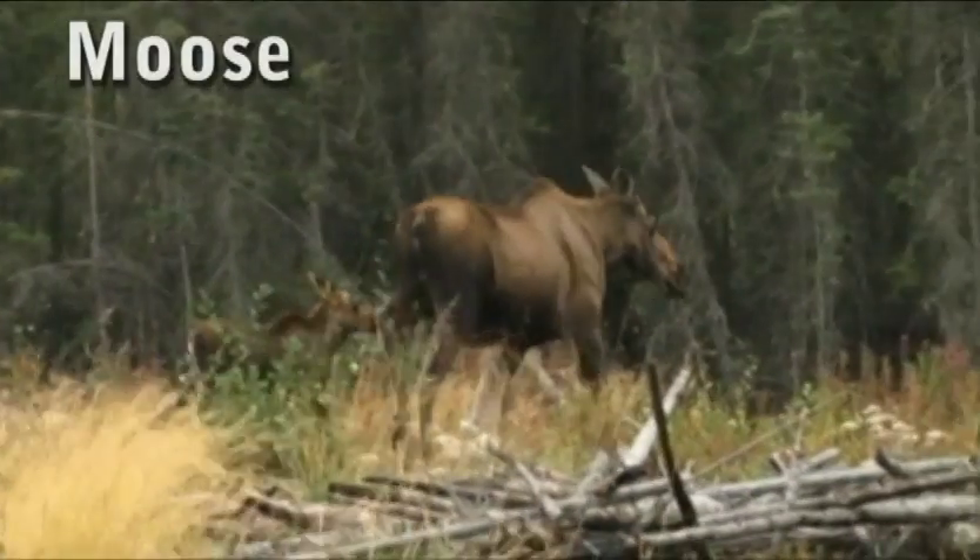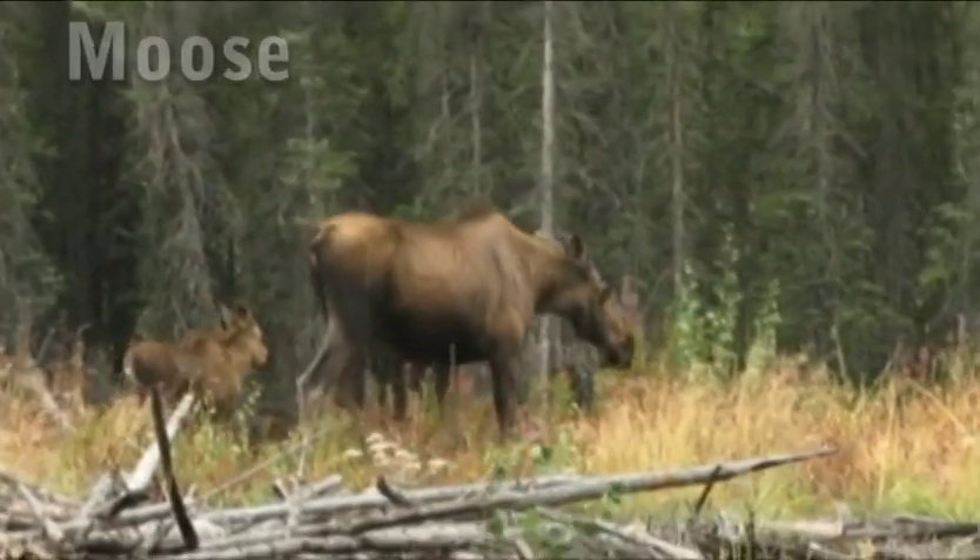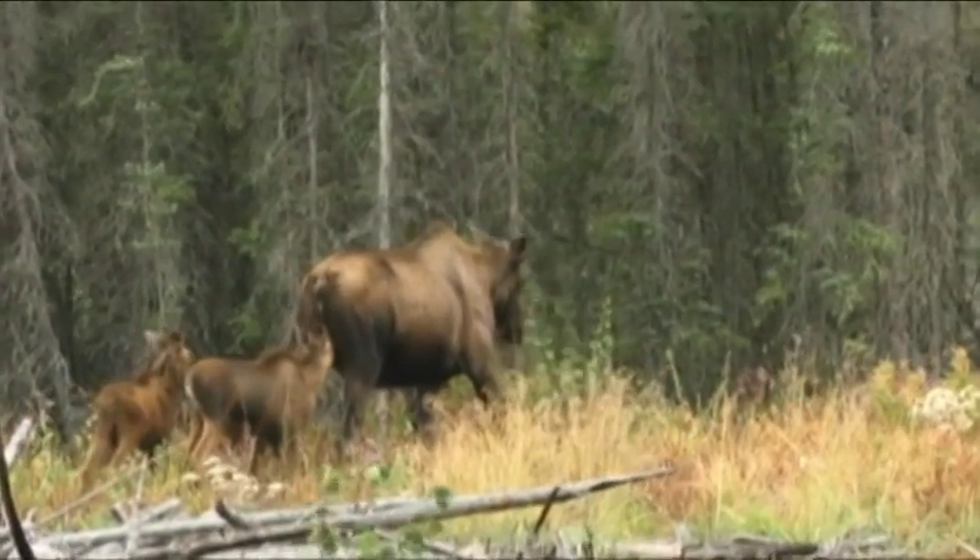Cow moose can also be very dangerous and should be treated with the utmost respect. Keep a safe distance and avoid getting between a cow and her calf.